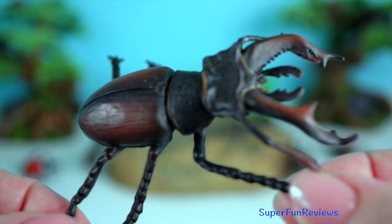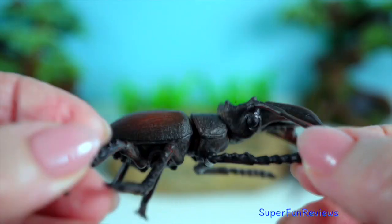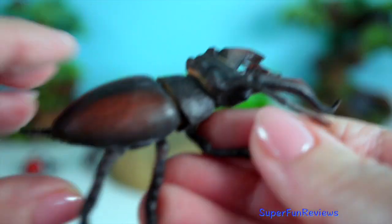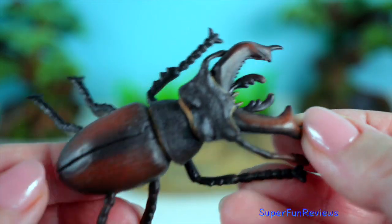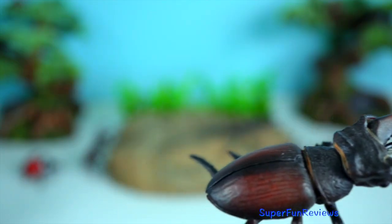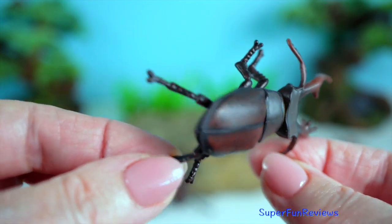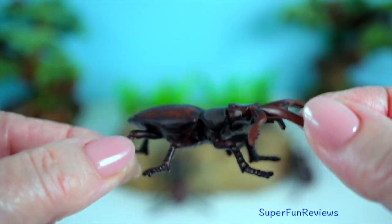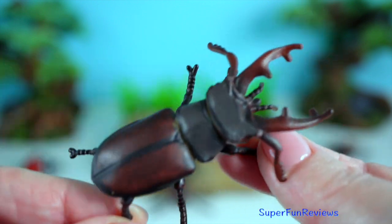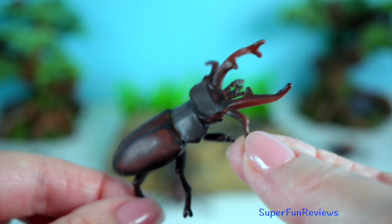Stag beetle: they are known for their large mandibles resembling a stag's antlers, which males use in battles over territory and mates. The antlers can grow up to 7.5 centimetres in length and they are commonly found in woodlands feeding on tree sap and decaying wood. Despite their fierce appearance, they are harmless to humans.